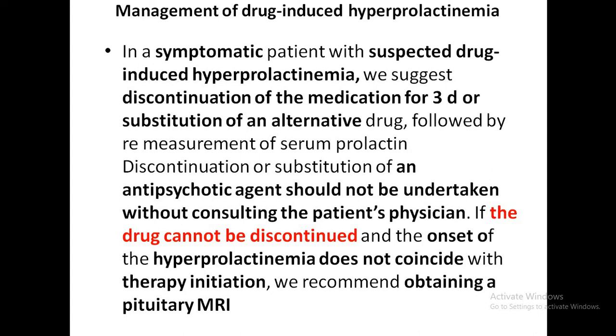Antipsychotic agents with lower dopamine antagonist potency could be chosen as alternatives. Aripiprazole is an atypical antipsychotic with both dopamine agonist and dopamine antagonist activity. It can lower prolactin and reverse hyperprolactinemia, making it a possible alternative.